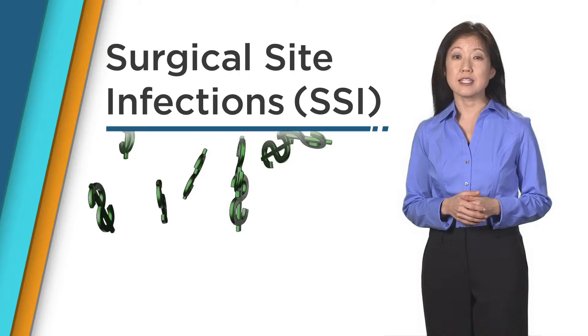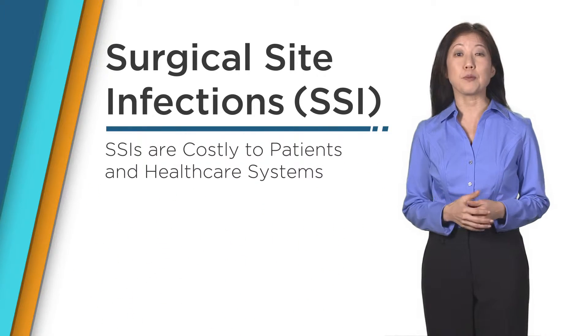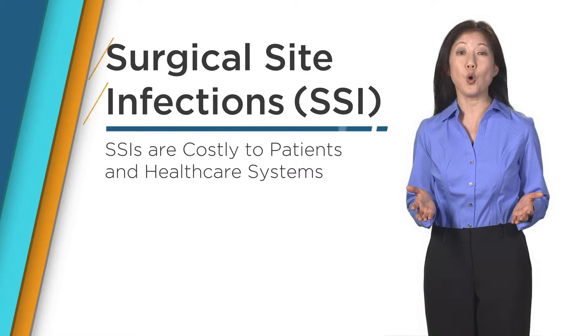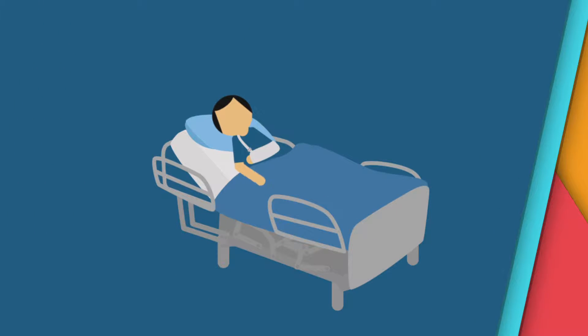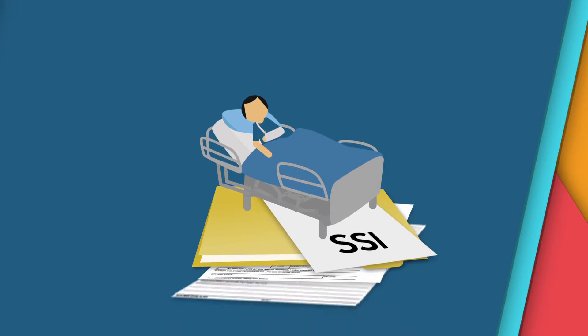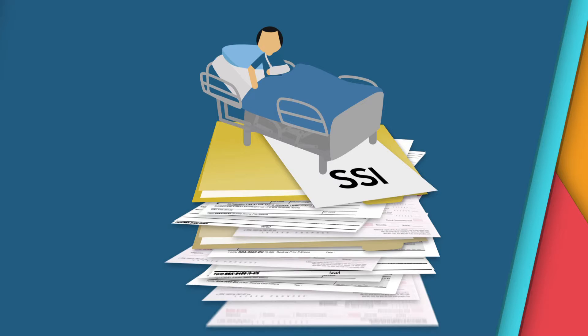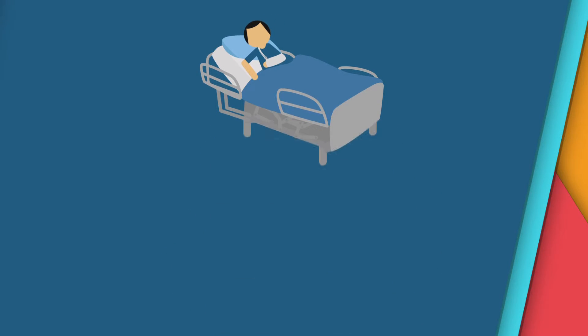Surgical site infections, like their hospital-acquired infection cousins, are costly both to patients and the healthcare system as a whole. Two to five percent of patients undergoing inpatient surgery will acquire one of around 300,000 surgical site infections documented each year, and those who do have an increased risk of death.